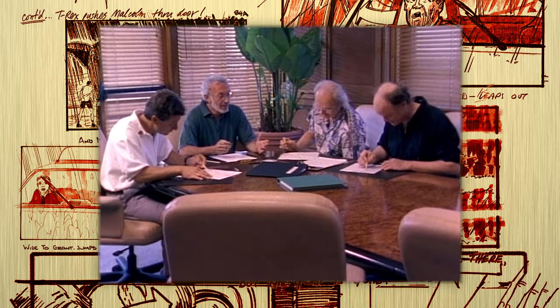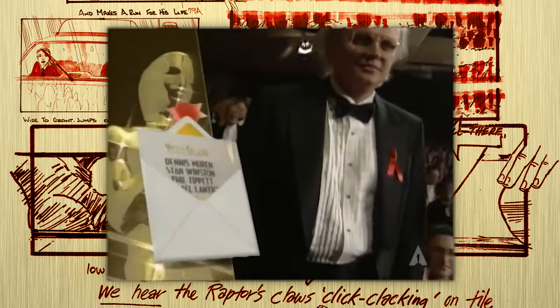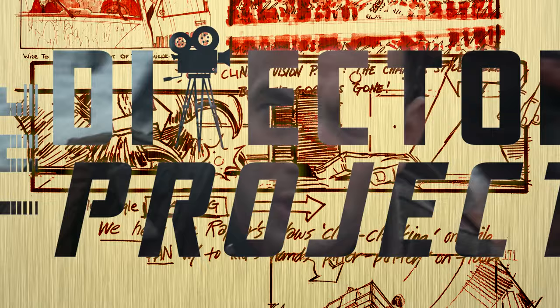The Academy would go on to recognize the work that they had all put into the visual effects. "And the Oscar goes to Dennis Muren, Stan Winston, Bill Tippett, and Michael Lanteri for Jurassic Park!" If 1993 is anything to go by, it's clear Spielberg is no one-trick pony.